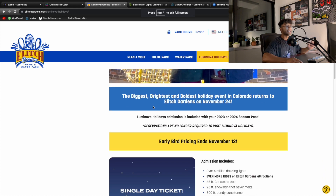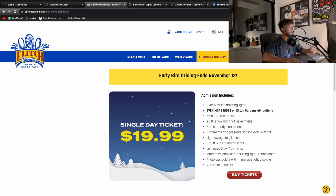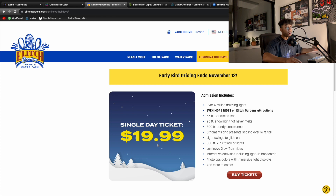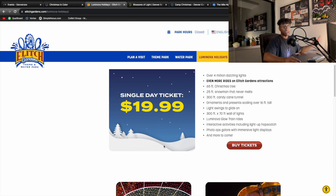Tickets are normally $25, but if you scroll down they have early bird pricing which ends November 12th — the same day this video goes up. So if you're watching it the same day, you can still get the early bird ticket. The single day ticket is $20 instead of $25. It's still a good savings if you're bringing a group of people, but if you can't make it in time, $25 isn't that big of a difference.